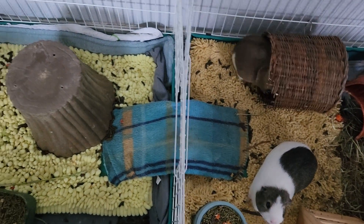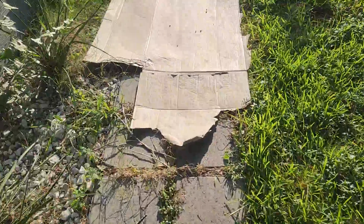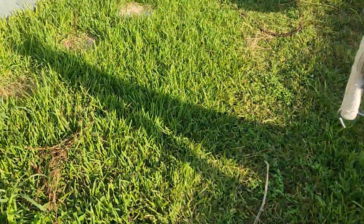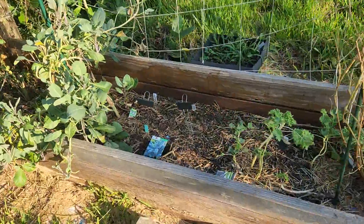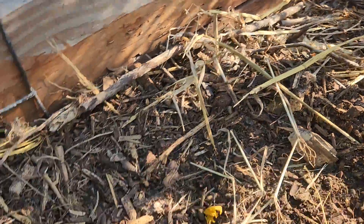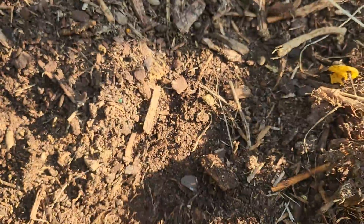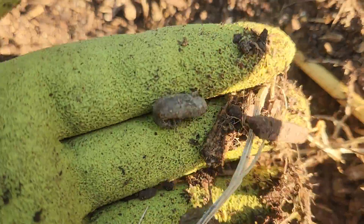Let me show you in the garden. Here I've got one of my beds. This is another one. I've already mixed in all the guinea pig poop in here. You can see some of their pellets in here too.